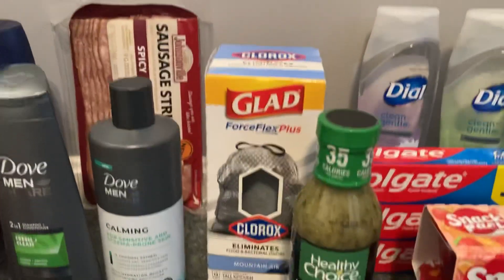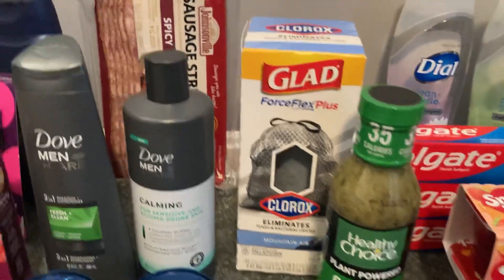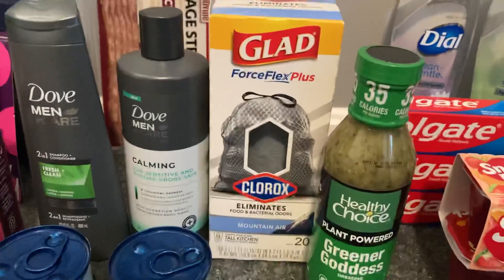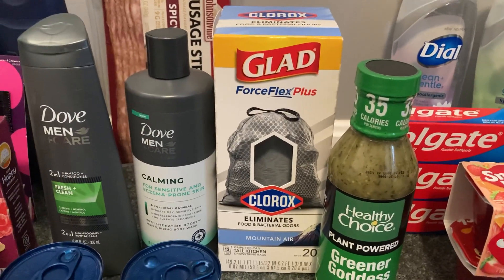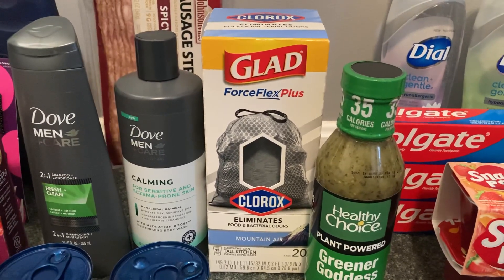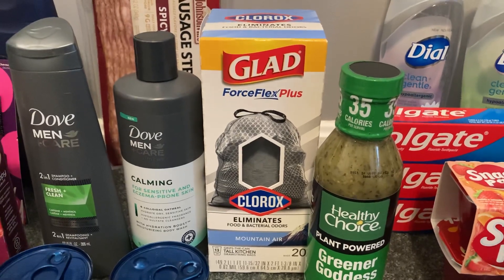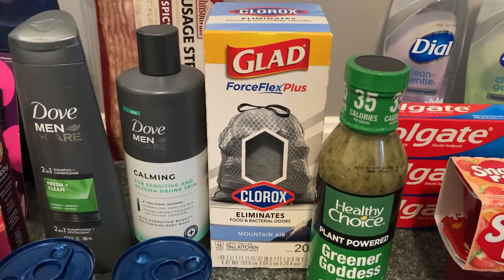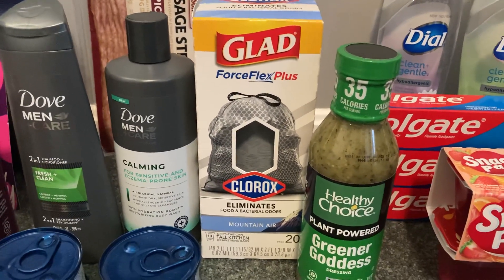Next I grabbed the Glad Force Flex Plus with Clorox garbage bags — the 13 gallon 20 count box. You have to get the kind that says 'with Clorox.' These are priced at $4.98. I used a $1 printable from coupons.com — it may still be available. Shopkick gave me $1.46 back when I scanned the barcode in-store and scanned my receipt afterward, making my final cost just $2.52. I've used these before and really like them.